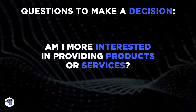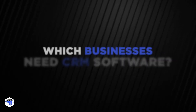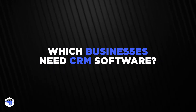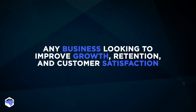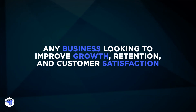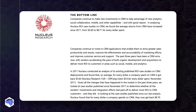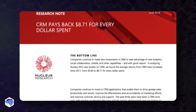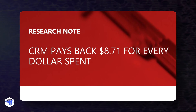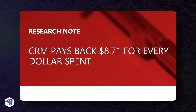Let us share our experience and help you figure out what your company needs. Which businesses need CRM software? Any business looking to improve growth, retention, and customer satisfaction would ideally be utilizing CRM tools. According to Nucleus Research, on average, CRM pays back $8.71 for every dollar spent. That's an impressive ROI.